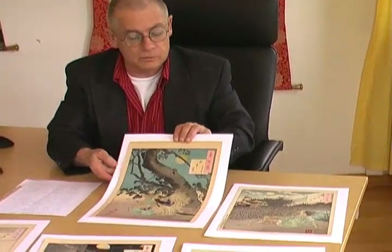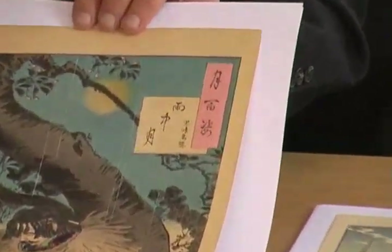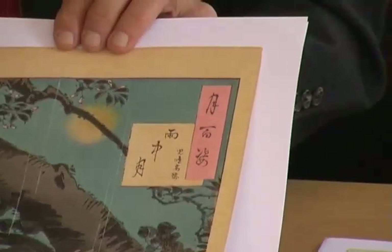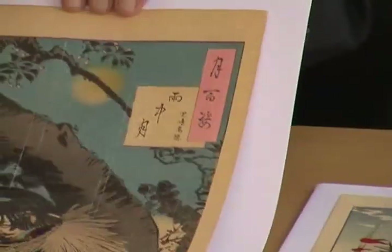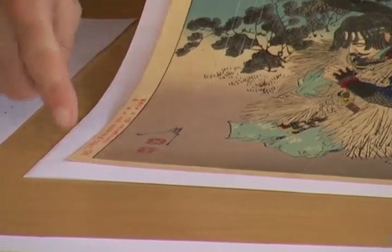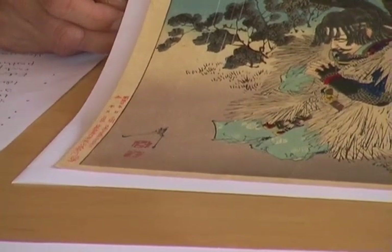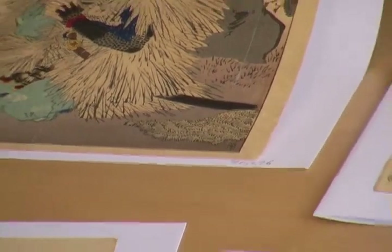The book also explains how to identify a print from the series. Taking this example: you see here the pink cartouche — that contains the series title, 100 Aspects of the Moon, in Japanese. The white cartouche is the title of the specific design. Then here is the seal by Yoshitoshi, here is his signature, and the publisher information. Some of the prints also carry the name of the engraver, the woodblock carver — Korra.